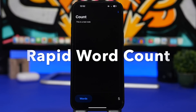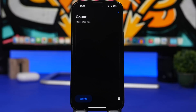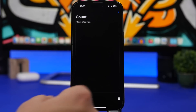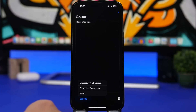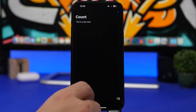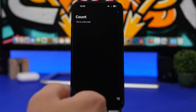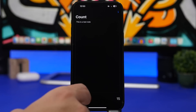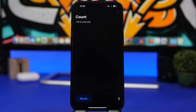Rapid Word Count is the next app. It might look very simple but a lot of people — especially students or anyone who has to write something — will find a lot of use for it. Just paste your text here and it will show you the number of words. Tap on 'Words' to switch to characters including spaces, characters without spaces, and back to words. As easy as that, you can count words quickly on any text.